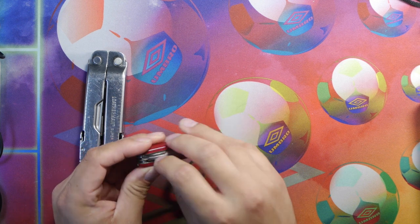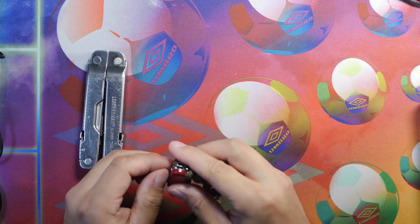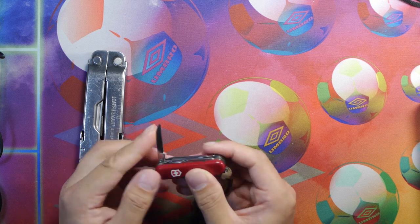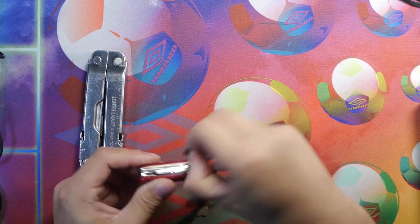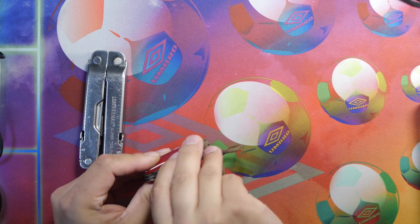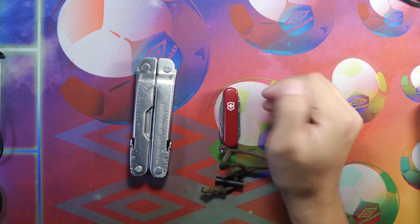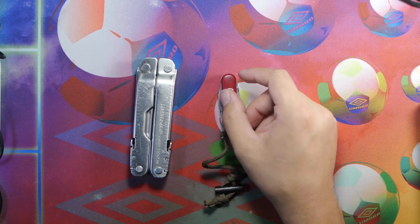We have some other tools for prying, smaller screwdrivers, rulers, and a cutter for box opening or peeling. We have a sheepsfoot blade knife and our nail file. So a very useful tool — just a different idea for you to carry at home. This might be more of an EDC type of item, but it does come in handy in emergencies as well.